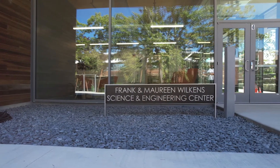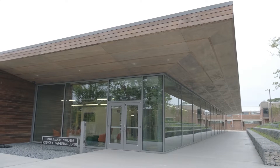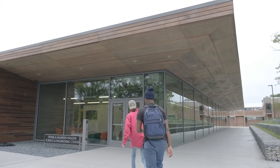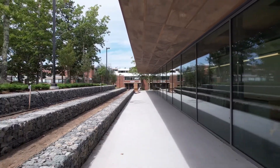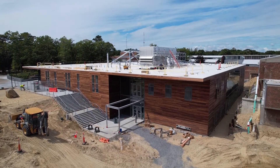The Frank and Maureen Wilkins Science and Engineering Center at 4Cs sets the standard for community college science facilities across Massachusetts and is an invaluable resource for all of our Cape and Islands communities as we train and educate the next generation of STEM professionals.